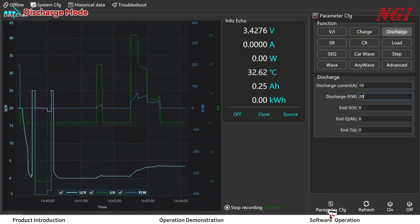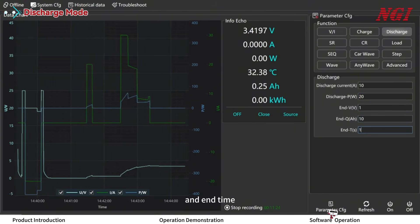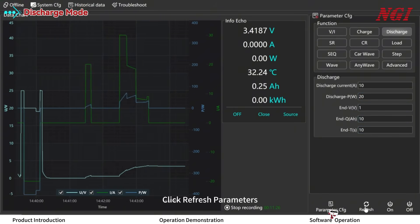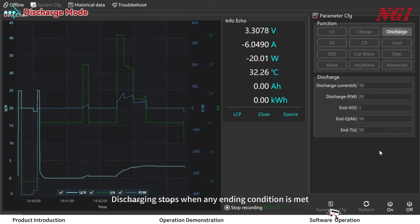Set discharging power, end voltage, end capacity, and end time. Click Refresh Parameters, then click ON. Discharging stops when any ending condition is met.